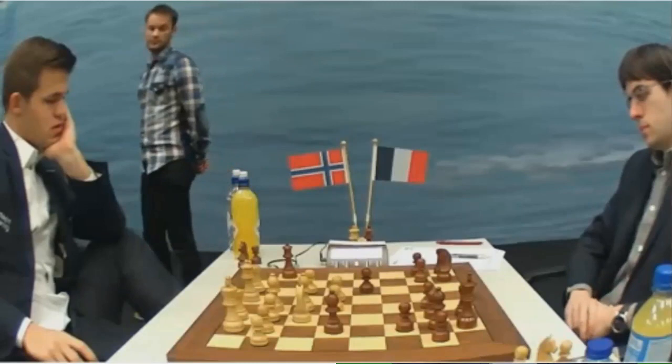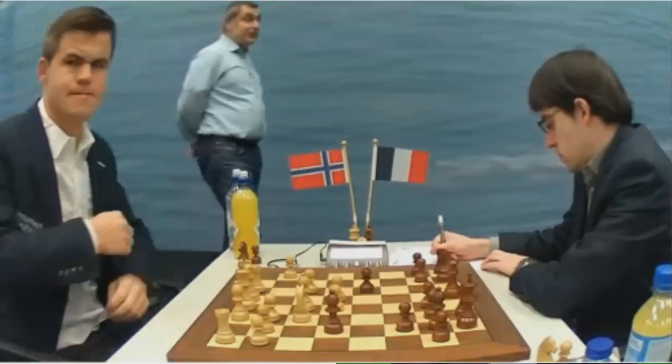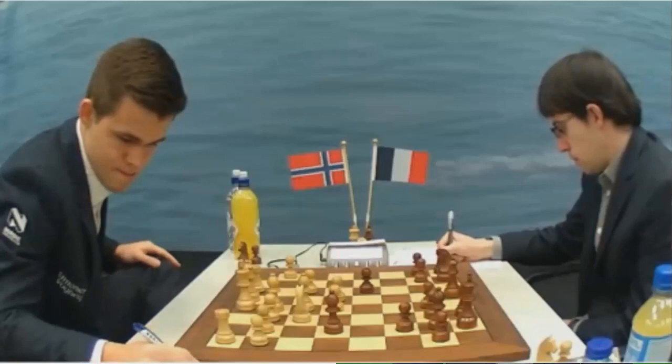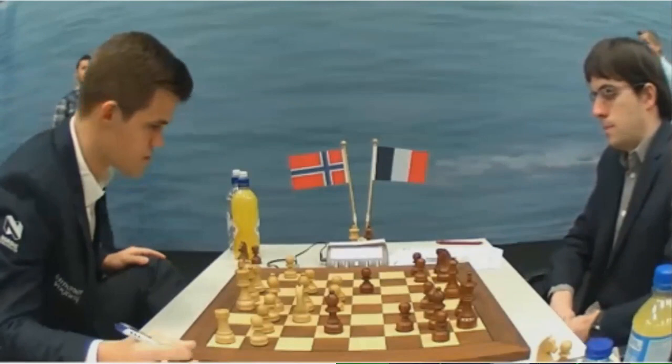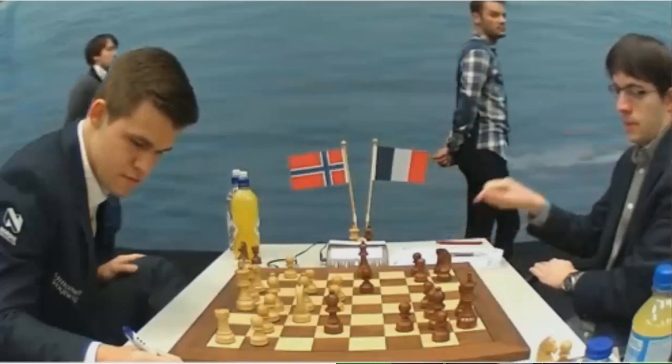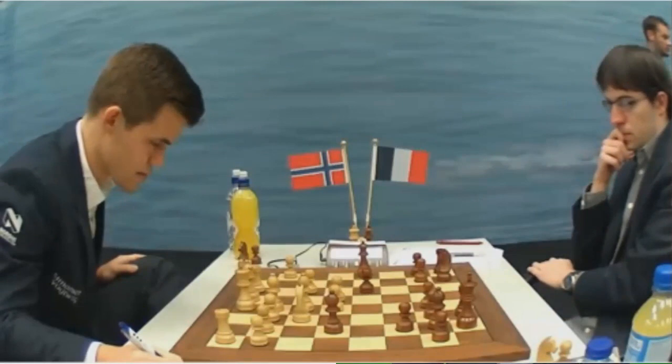We have footage of Carlsen playing Be2 — he looks into the air, but of course this is his preparation. What has to be noted is that MVL has played this position already with both colors, with black and with white, so he knows very well what he's doing here. He won't spend a lot of time on the moves. Carlsen spends a lot of time writing down the moves — one wonders if that's ever a problem for him on time.